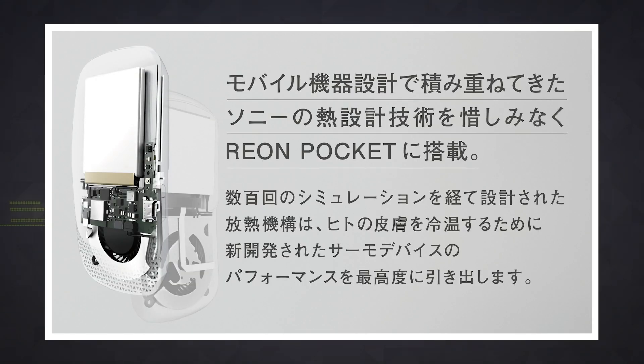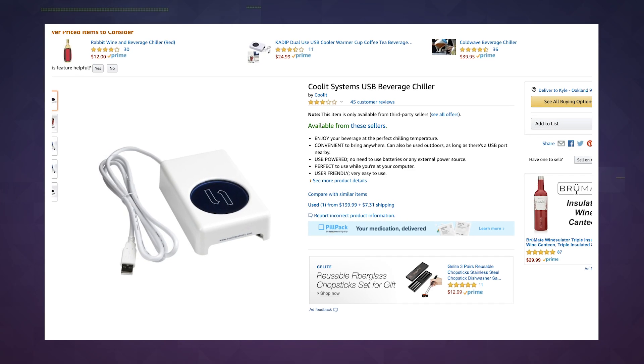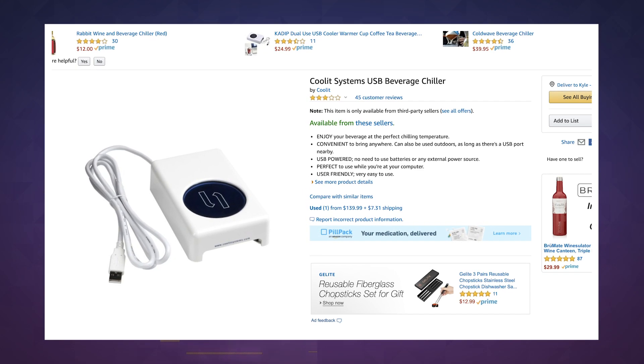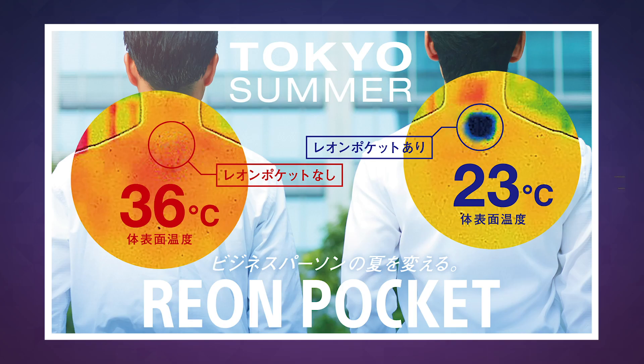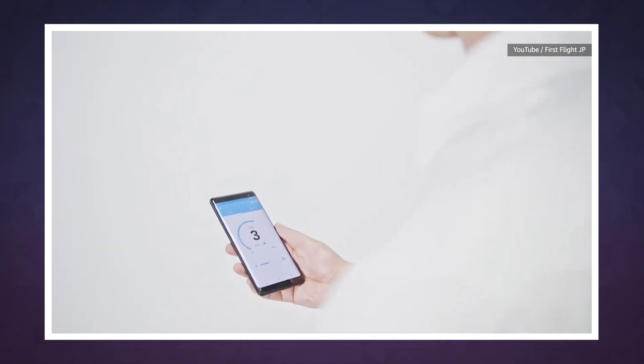Instead it uses the Peltier effect, in which heat is absorbed or emitted when you pass an electrical current across the junction. If you've ever used one of those single-can coolers that plugs into a USB port, then you've probably experienced the Peltier effect. Using this, the Reon is supposed to be able to lower your temperature by 23 degrees Fahrenheit or raise it by 14 degrees Fahrenheit, without making a sound or generating any moisture.